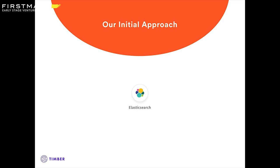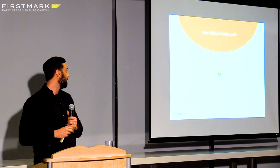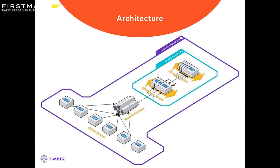When we started Timber — we are a little over two years old — we were primarily based on Elasticsearch. How many people here have used or are using Elasticsearch? It's a really great tool. It helped us get off the ground. It's a utility knife — it does a little bit of everything. This was the initial architecture we had: we had a Kafka stream set up, and then we just pulled batches of data off that Kafka stream and put it into an Elasticsearch cluster.